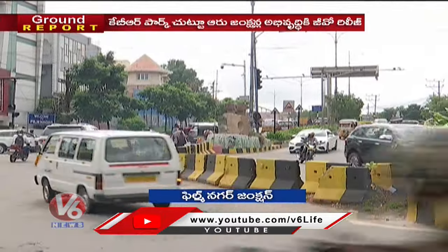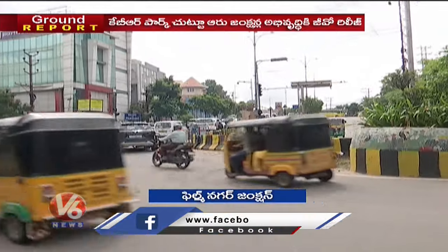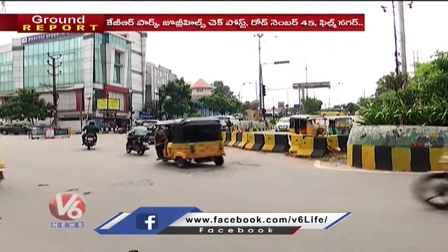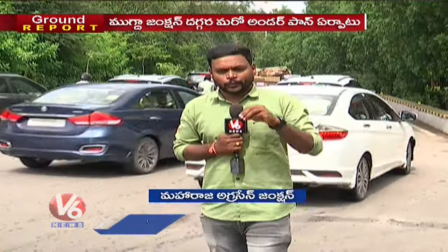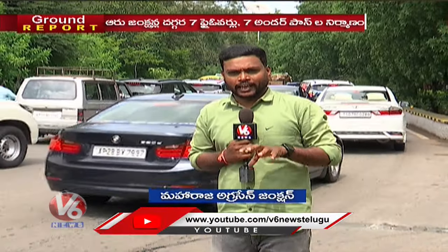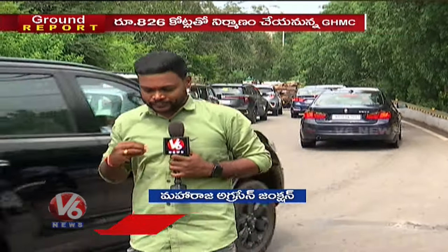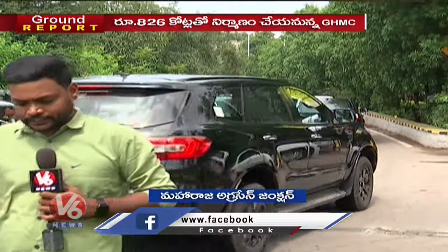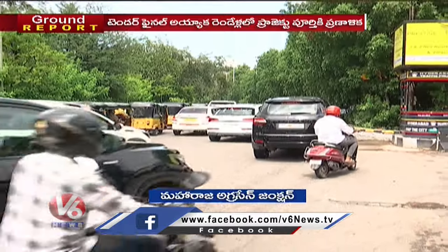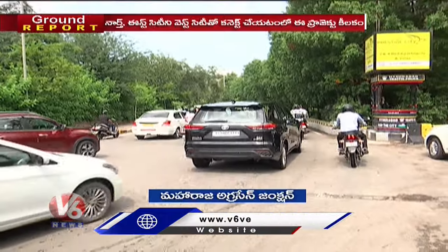The underpass is 360 meters long, and it will connect directly to Atlanta. The underpass will also provide access to a unidirectional flyover.